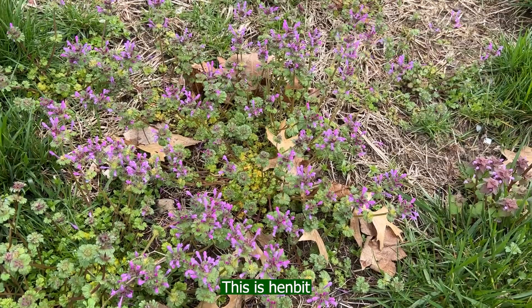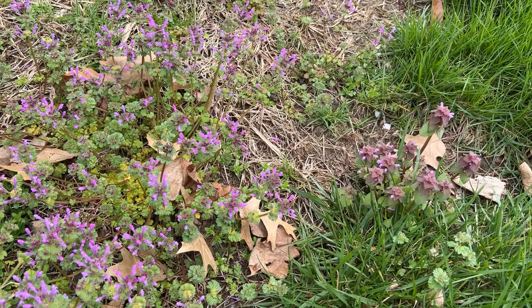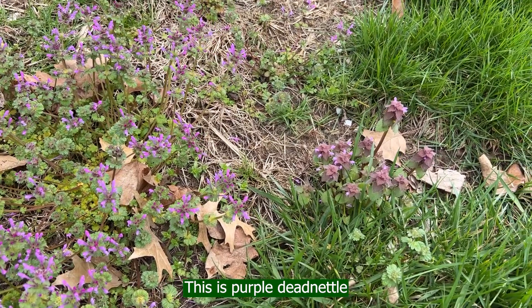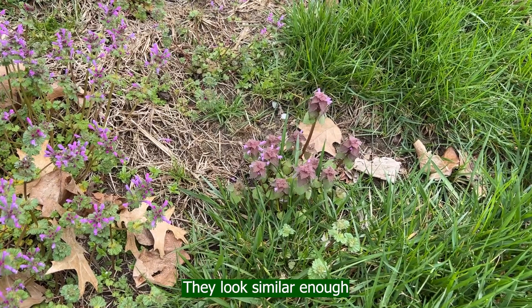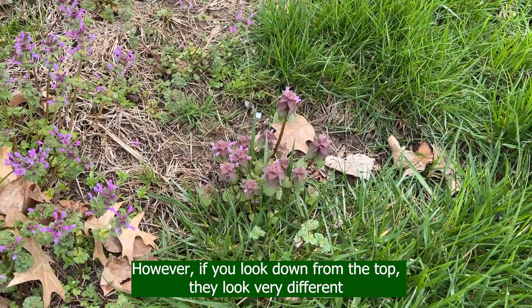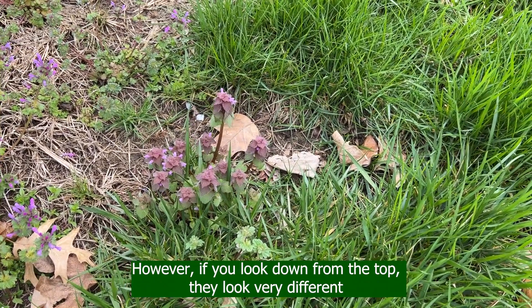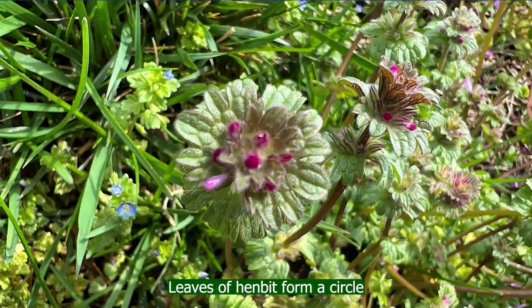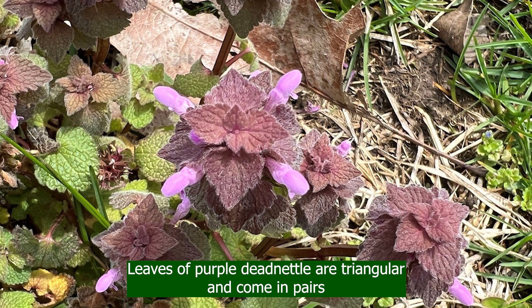This is Henbit. This is Purple deadnettle. The leaves of Purple deadnettle are triangular and come in pairs. The leaves of Henbit form a circle.